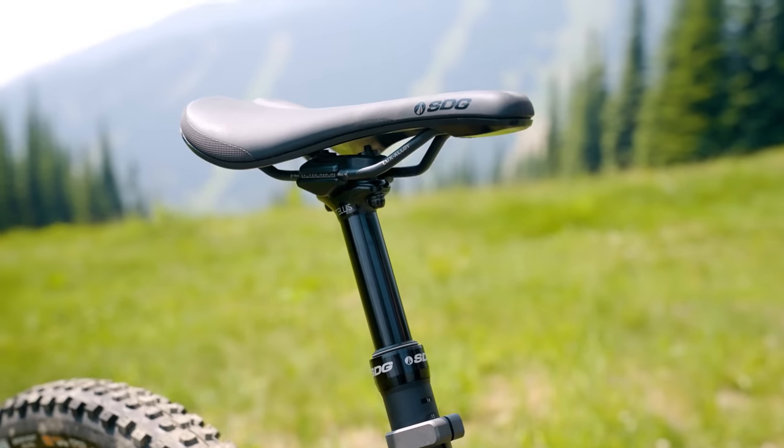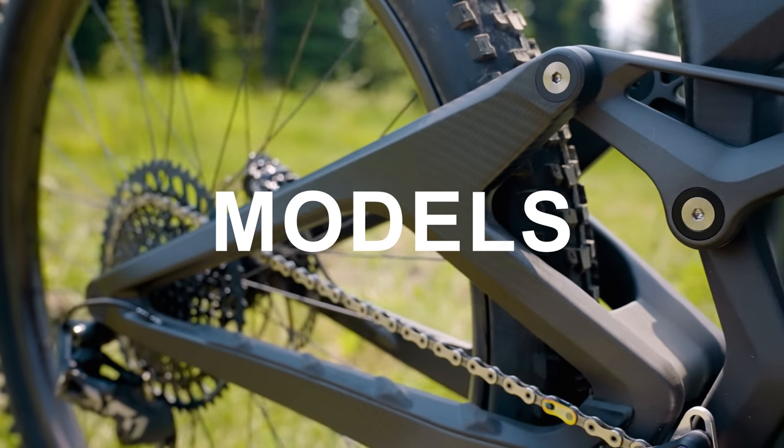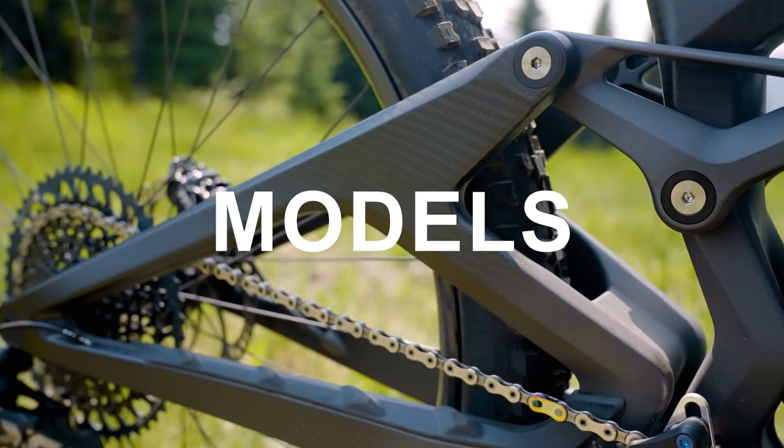One last thing — you made a note about the SDG seatpost, which worked okay but didn't go deep enough into the frame. It felt like the frame could do with a slightly more insertion depth. It's not the end of the world — it will probably be fine for most riders, but it might just be a small grievance for some others. We Are One is a relatively small company making the frame just down the road in Kamloops, and accordingly they're offering just two different specs.